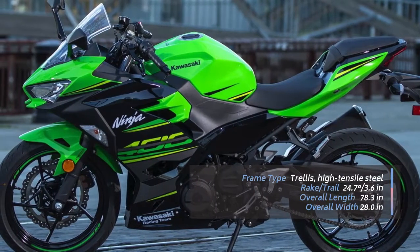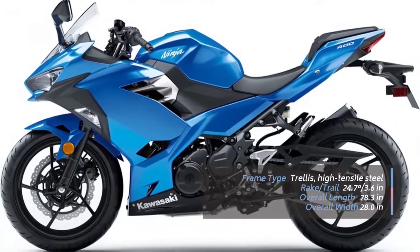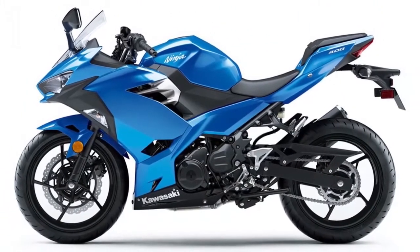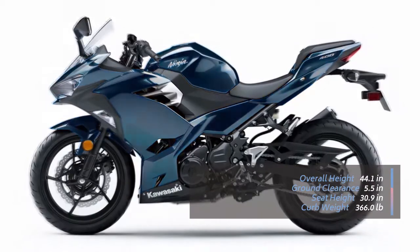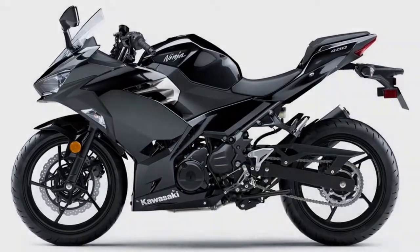When it comes to handling, the 2018 Ninja 400 is as agile as can be. Whether you are an experienced rider or someone with a newly minted M-class license, you'll quickly discover that it takes almost no effort to whip the Ninja 400 around.